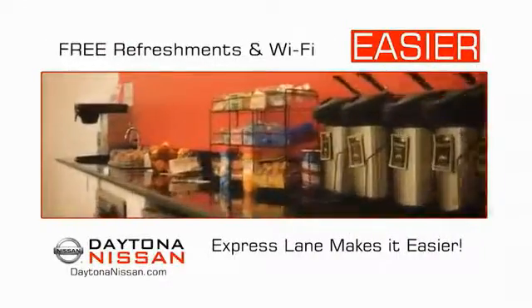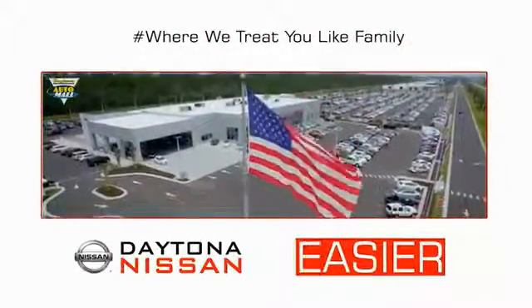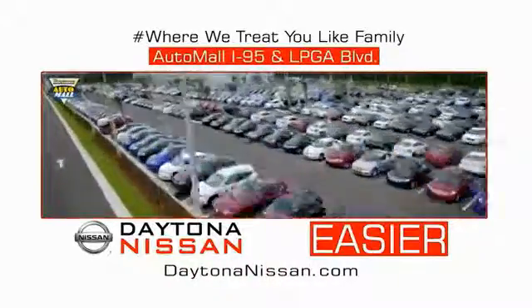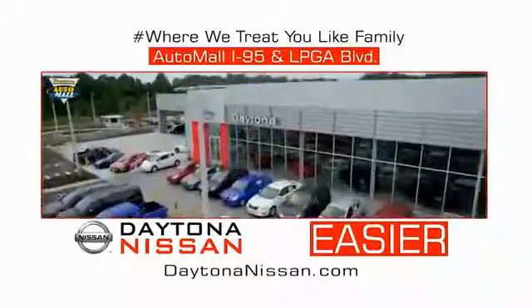Easy to enjoy free refreshments and Wi-Fi while the kids play — waiting is quick and easy. Come check out the all-new Daytona Nissan, just under the big flag at the Auto Mall, I-95 at LPGA Boulevard. Make your move to Daytona Nissan.